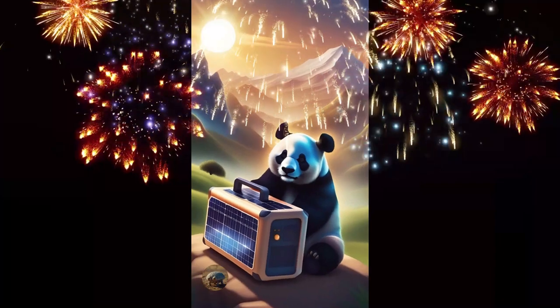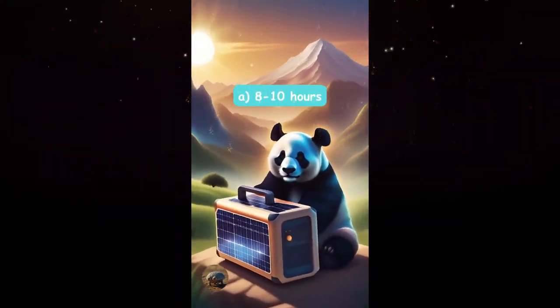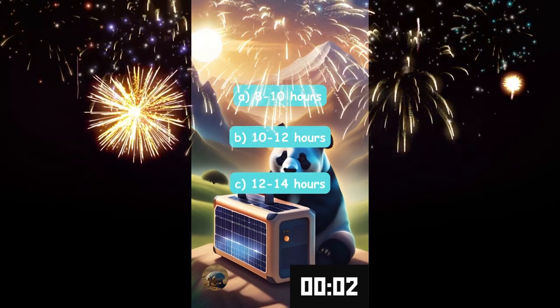How long can a 500 watt solar generator run a laptop? Eight to ten hours, ten to twelve hours, or twelve to fourteen hours?